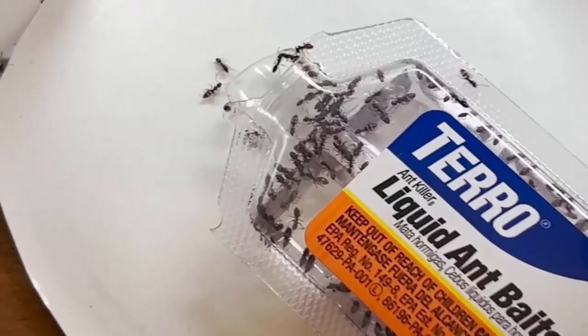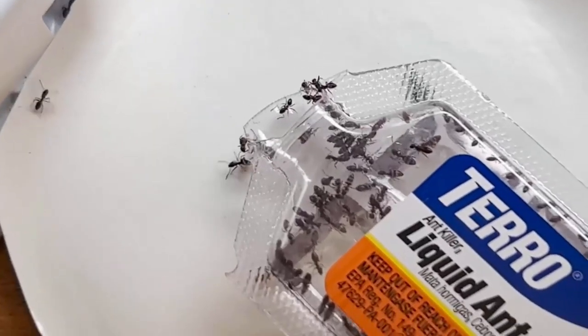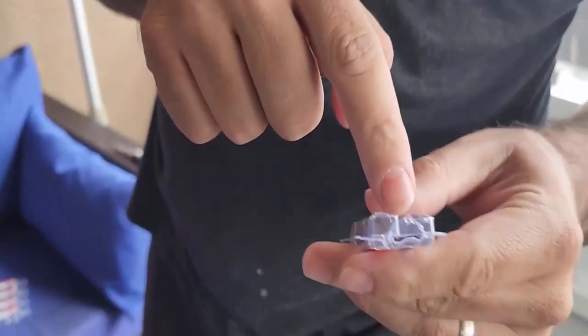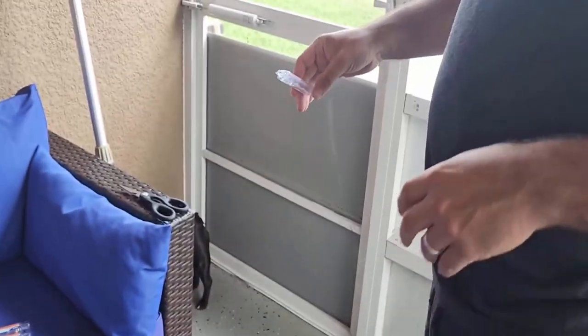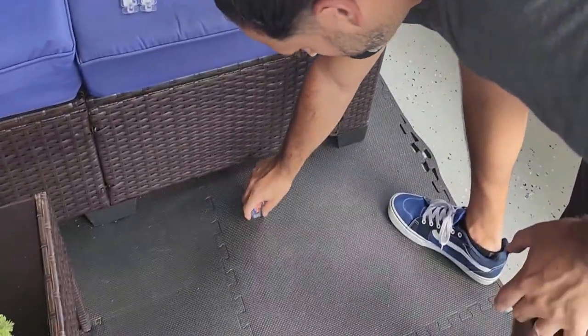It simply kills the ants you see and the ones you don't. It works very fast and effectively, so you see a significant decrease in the number of ants within a few days. It does not contain any artificial fragrance and is free from harsh chemicals, making it human and pet friendly. It is a ready-to-use product — simply place the bait stations and see the results.